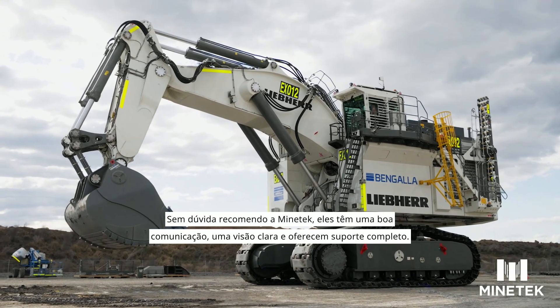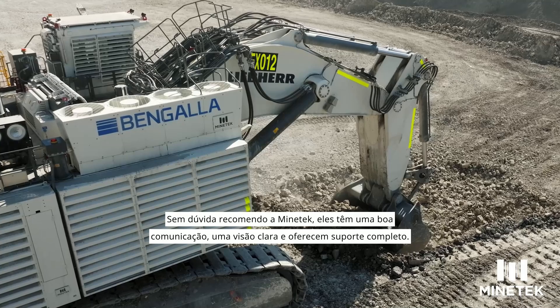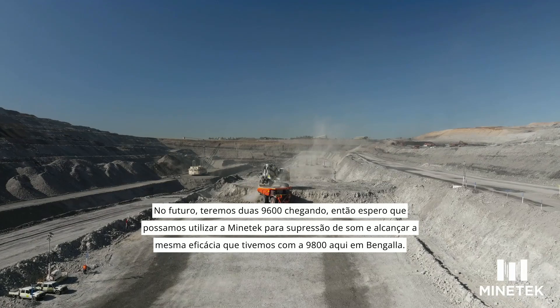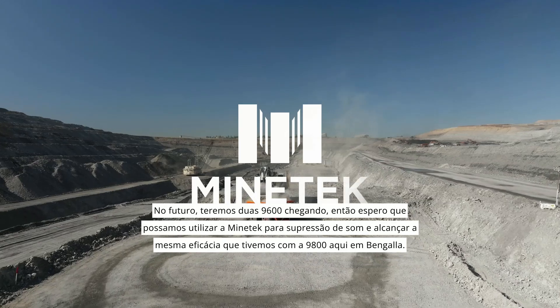I'd definitely recommend Minetek — from a good communication perspective right through to support as well. In the future we have two 9600s turning up, so I hope that we can use Minetek on them for sound suppression and have the same effectiveness that it has on the 9800 here at Bengala.